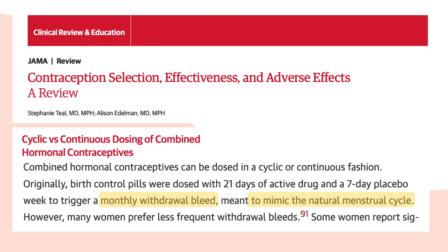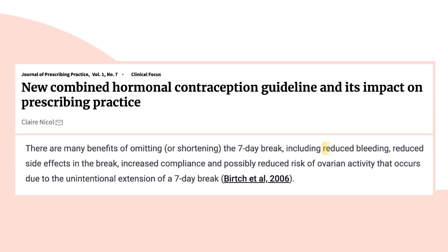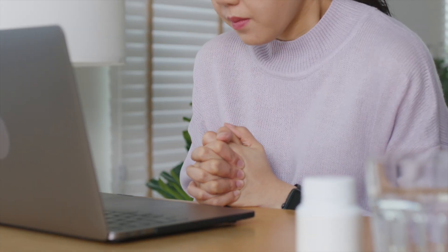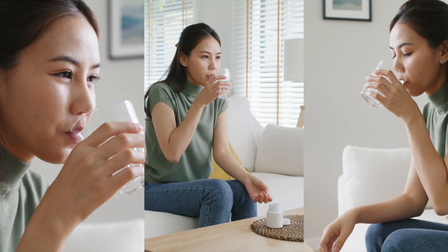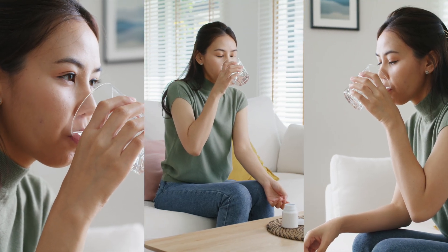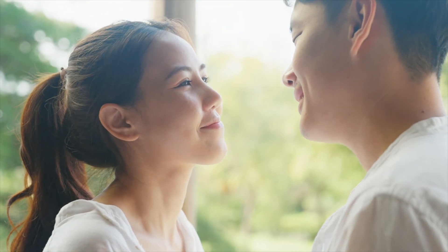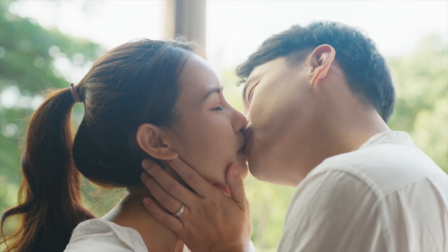So it is perfectly safe to take your pill continuously without the 7-day break, and doing so even has many benefits, such as reduced bleeding, reduced side effects, and a reduced risk of ovulation that occurs due to an unintentional extension of your 7-day break. And don't panic if you miss one pill. Take the pill as soon as you remember, and continue taking the rest of the pack as usual. As long as you've only missed one pill, you're still protected against pregnancy, and no extra contraception is necessary.